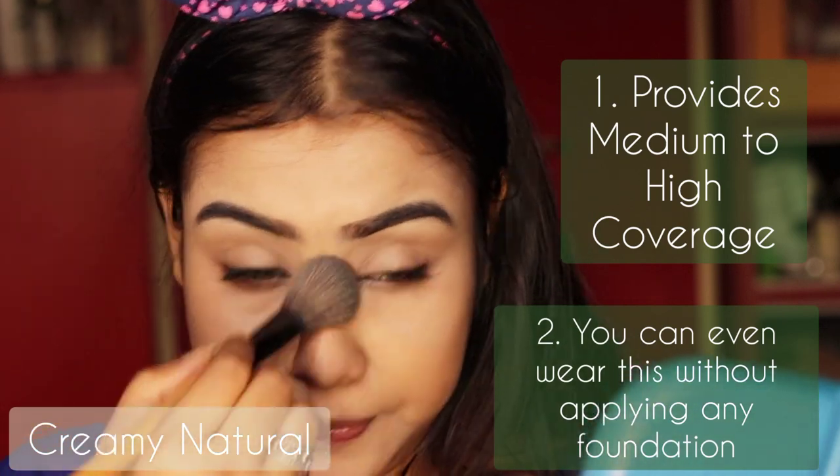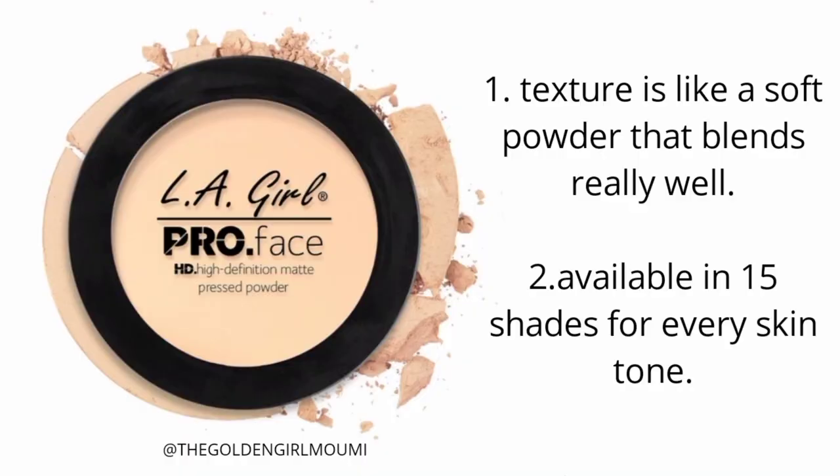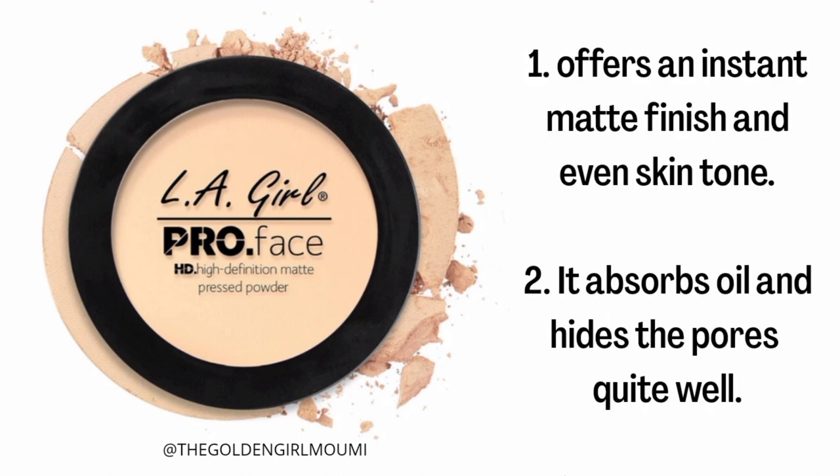Now I'll tell you why you should buy this and why I love this product. Firstly, its texture — oh my god, it's too soft and it really blends well. It comes in 15 different shades so you can find one for your skin tone. It gives your face a matte finish instantly, makes your skin tone even, absorbs oil very well, and minimizes the appearance of pores and fine lines.